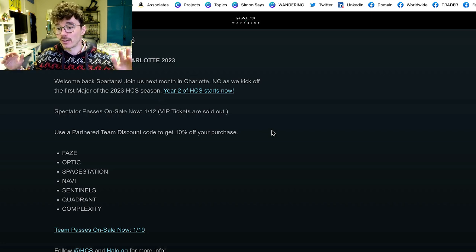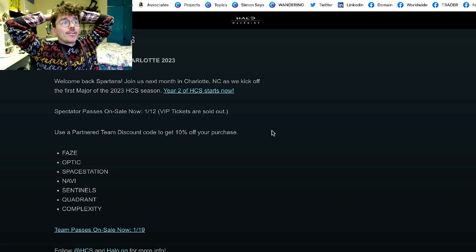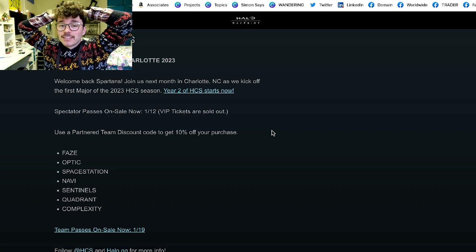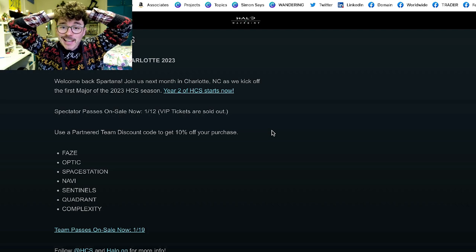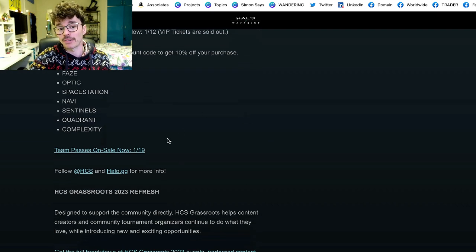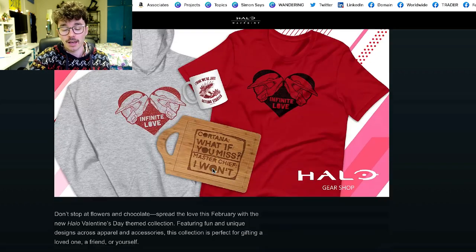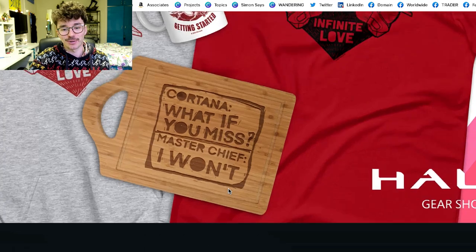Then there's an announcement for the HCS season kicking off. As long as HCS continues to be a big event, we will be there at HCS Seattle in October for the final — and you should be there too. It's going to be a great event. Apparently VIP tickets are already sold out for the Charlotte event, which is really nice to see.